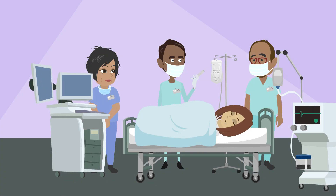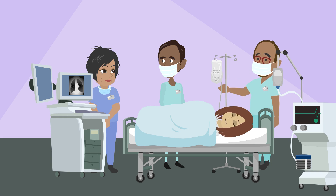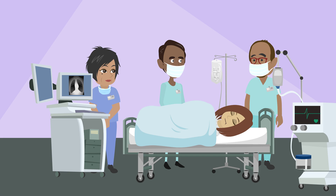The doctor puts a thin, flexible tube called a catheter into a blood vessel in your arm or leg. They use an imaging test, like an x-ray, to guide the catheter through your blood vessel until it gets close to the tumor in your liver. Then, you might need another x-ray or CT scan to make sure it's in the right place.